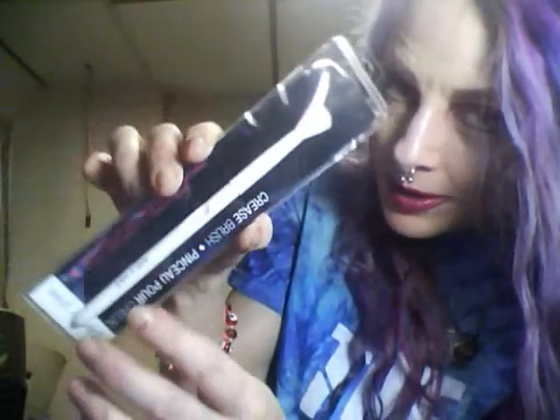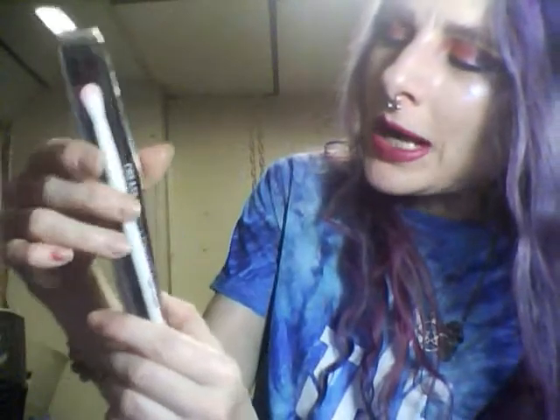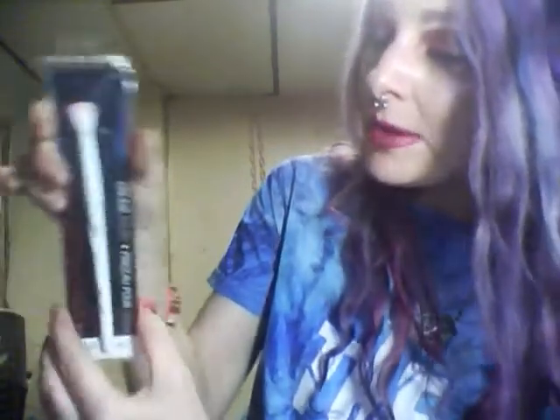I got a couple more of these crease brushes that Wet n Wild puts out. I really like these a lot — they're kind of on the big side but they really dig in well inside the crease. I wanted more than one eyeshadow brush so now I have three of these, because I always wash my brushes after every use. Except for my highlight brush — I tend to let that go a week maybe, because I don't think you have as much of a problem with staining from eyeshadows.